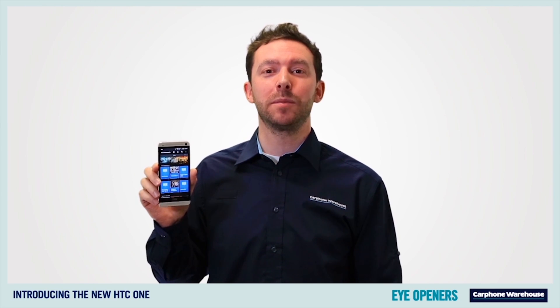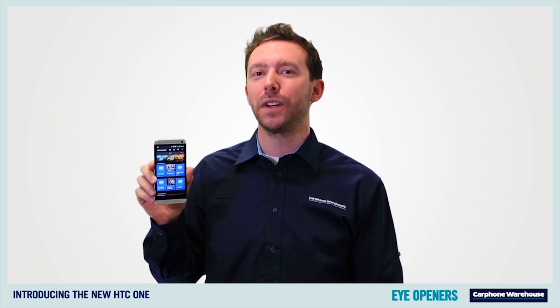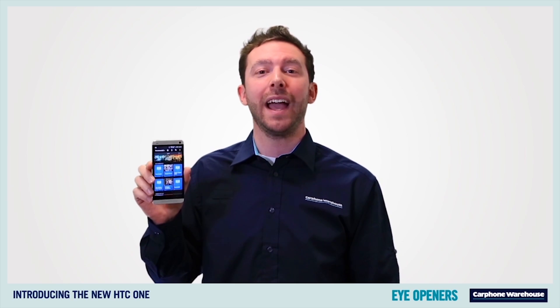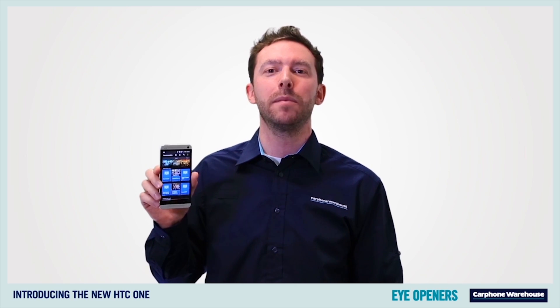And if, like me, you always like to be in control, you'll be pleased to know the HTC One comes with a built-in universal TV remote with infrared, so you can change the channel, volume and more on your TV. Imagine never having to look for that lost TV remote ever again.